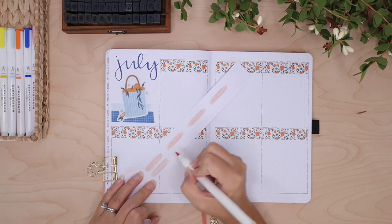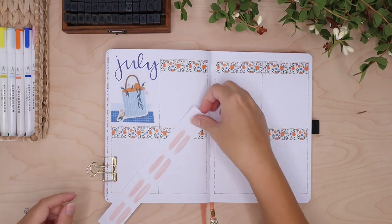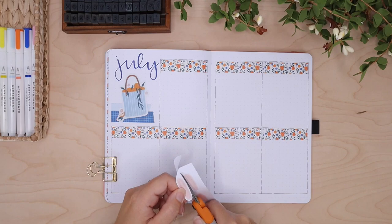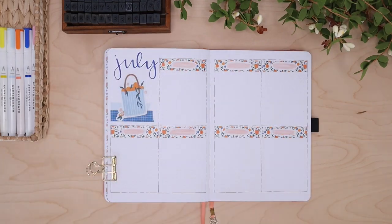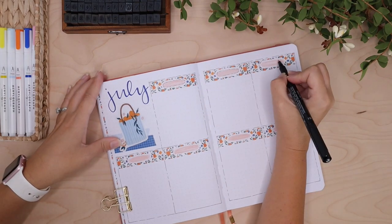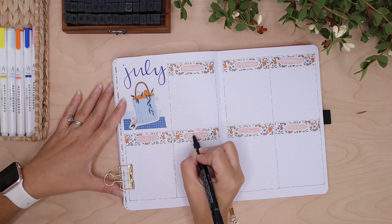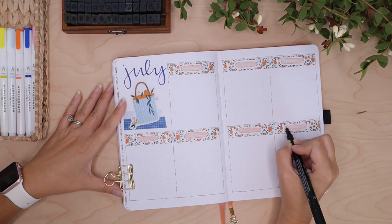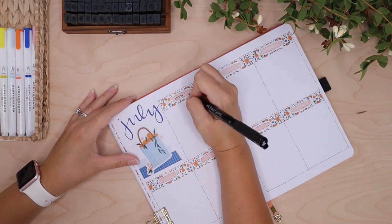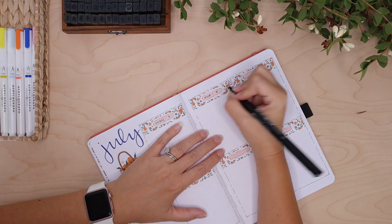I don't use week numbers, otherwise I probably would have done that. Maybe I'll do like a word of the week in the future, because it just seems weird to me to continually write the month that we're in on every weekly spread. I know I see it all the time and I do it all the time, but I don't know why. I'm obviously overthinking it — but what do you guys do? I'm actually kind of in love with the idea of a word of the week, so we'll see next month if I remember to do it.